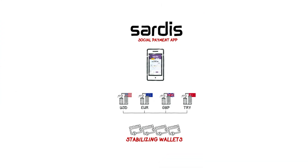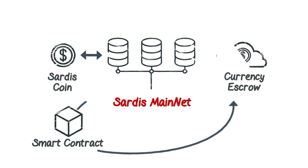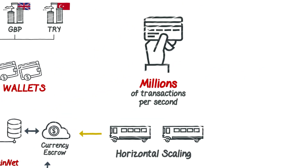Based on the latest, yet battle-tested Sardis blockchain technology, intensely built for speed, dedicated Sardis stablecoin blockchains are pegged for every major fiat currency, provide unlimited horizontal scaling, and support potentially millions of transactions per second.